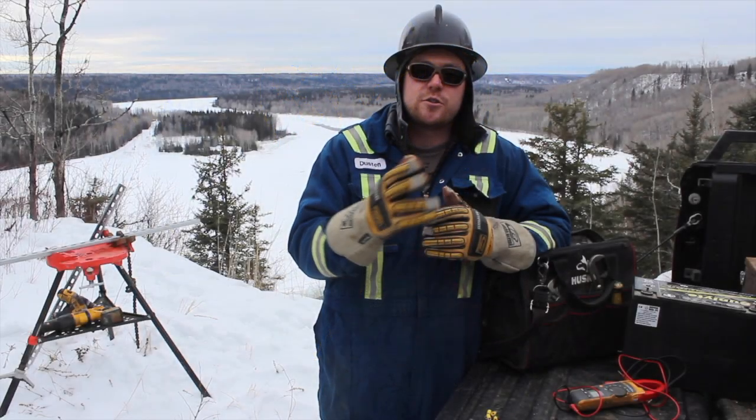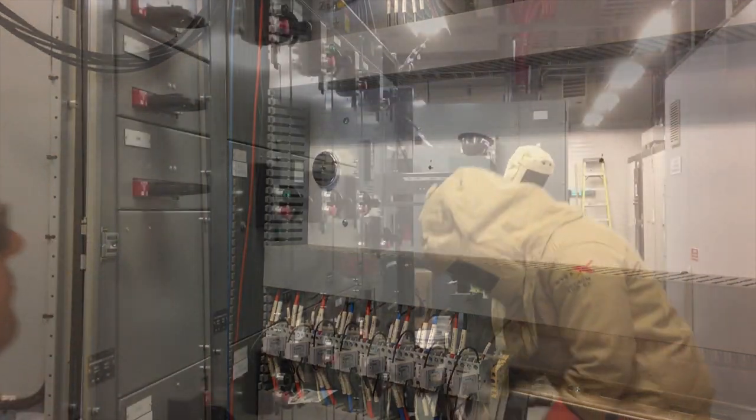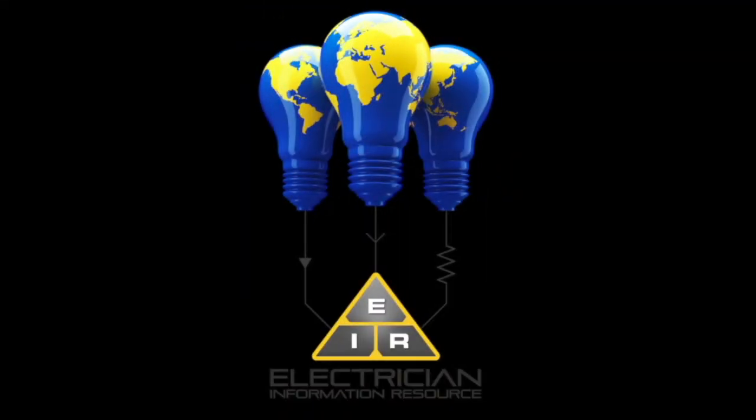In today's video I want to answer the question: what to put on an electrician resume. This is a big question this month, so stay tuned. This video will go in my 'become an electrician' section.